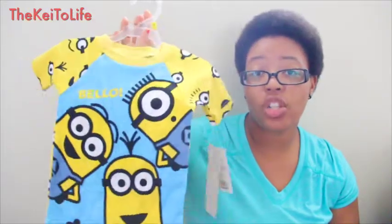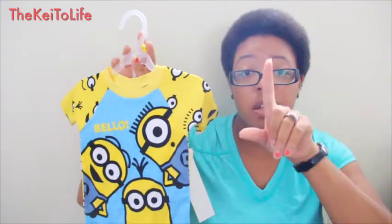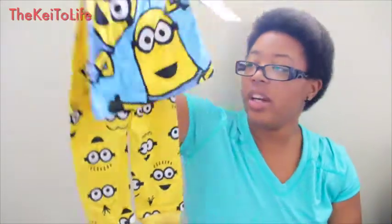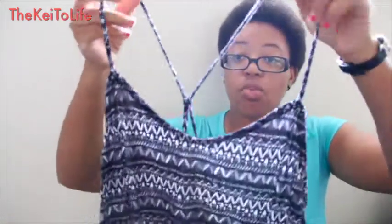I also got him a Minions set because one of my favorite cartoon movies right now is Despicable Me — the first one. It comes with little pants too, even though he probably won't wear them unless he's running around the house. It was on sale for five dollars, normally $12.99.